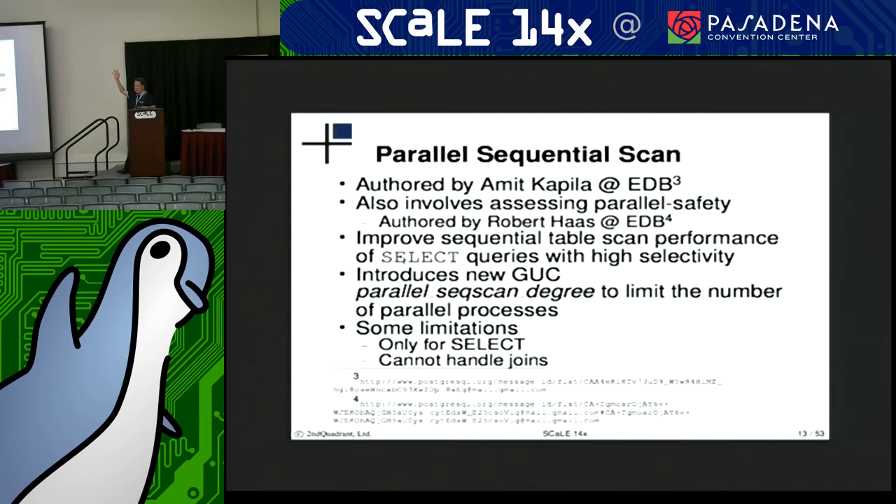Who's excited for parallelism? Parallel sequential scan has gone in, authored by Amit Kapila. This also involves additional work assessing parallel safety from Robert Haas. What this work did was improve sequential table scan performance when select queries are retrieving a relatively small number of rows compared to how many rows are in the table.